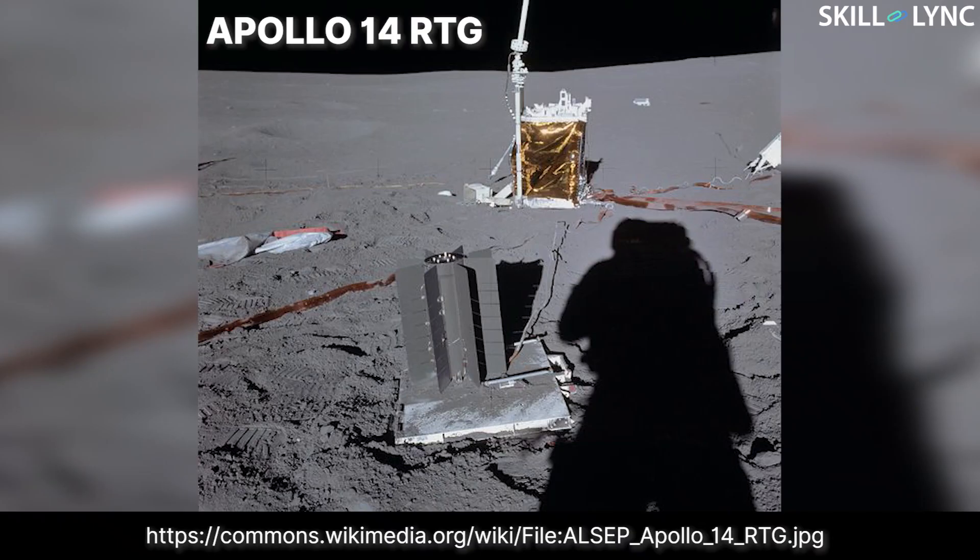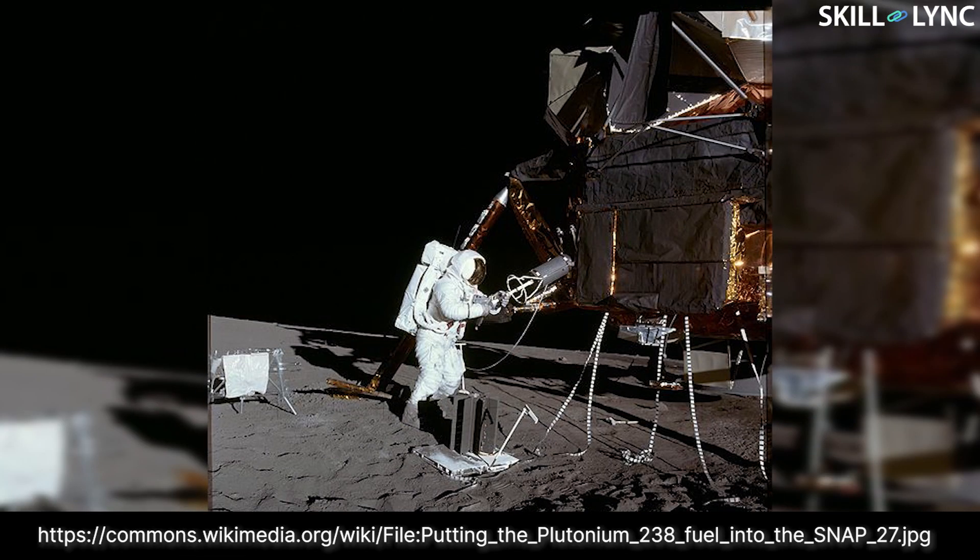RTGs are also used in places where power generator devices cannot be maintained very often and the power requirement is just a few hundred watts or less. They are also desired in places where power needs to be generated for a very long time. Other than in space, RTGs are used to power lighthouses and research stations in the Arctic circle.